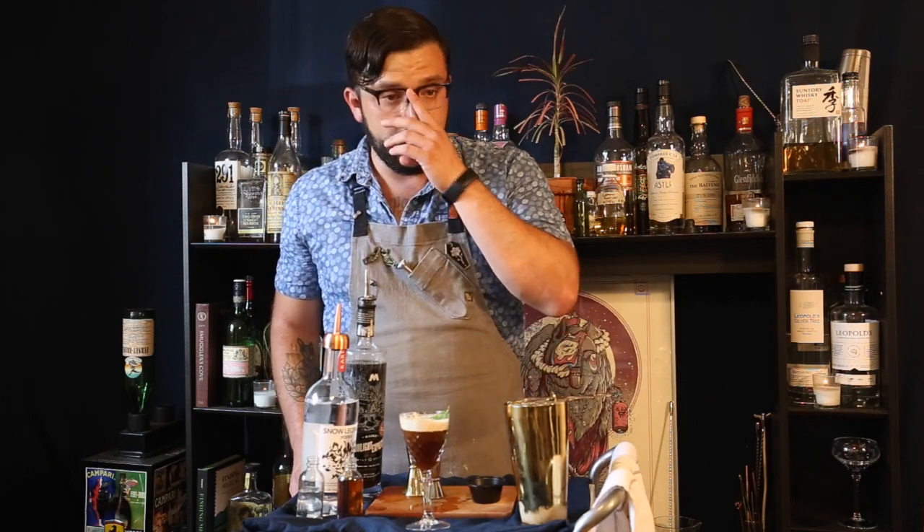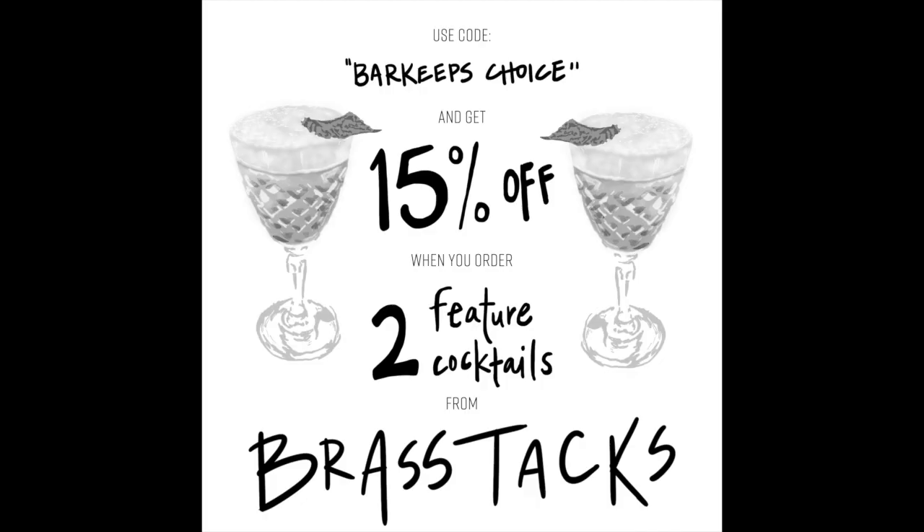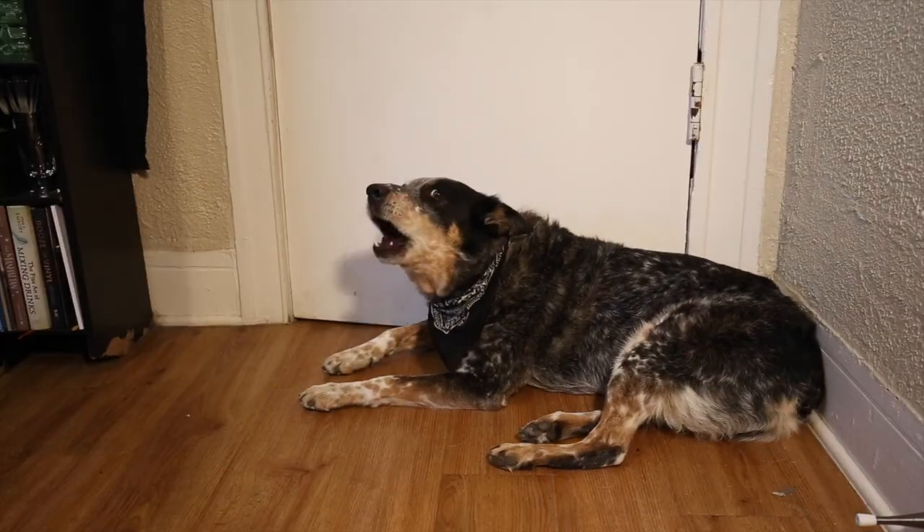Just like that supermodel said, this will wake you up. If you don't have the tools, ingredients, or just feeling lazy but still want to enjoy this cocktail, go to Brass Tacks' website and enter the code BARKEEPSCHOICE to get 15% off two cocktails — a hell of a way to start your weekend. Please go support Brass Tacks. Also, while dining is open and we can go out, please be courteous to staff, tip them well, wear your masks when you walk in, and just take care of each other.